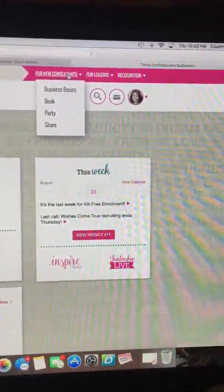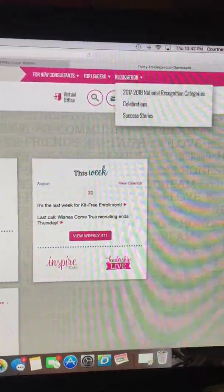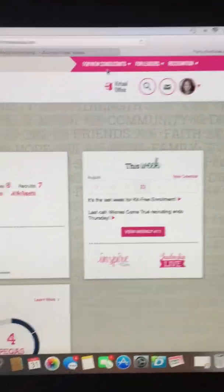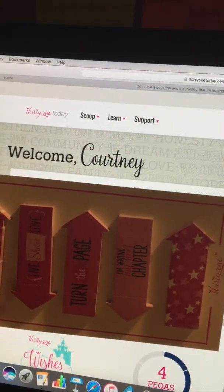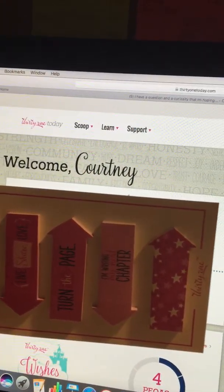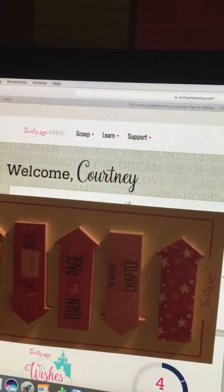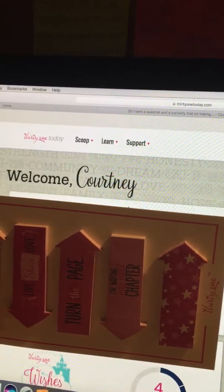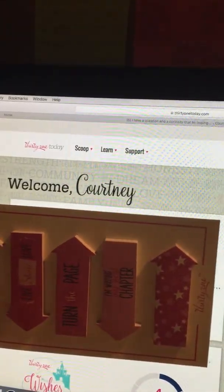These are going to walk you through the main things of our business and really set you up for success. We've got recognition over here, and then we've got our main tabs up there: the scoop, the learn, and the support. Your learn is going to be all about your trainings. The support is going to be the ways that we have resources available for you to help you in your business, and then the scoop is just the latest fun incentives that are going on, the fun announcements made, all of that.